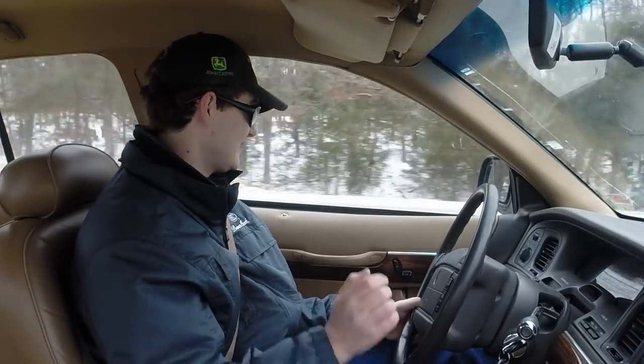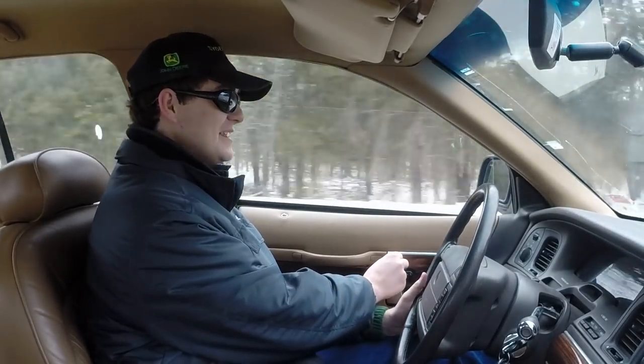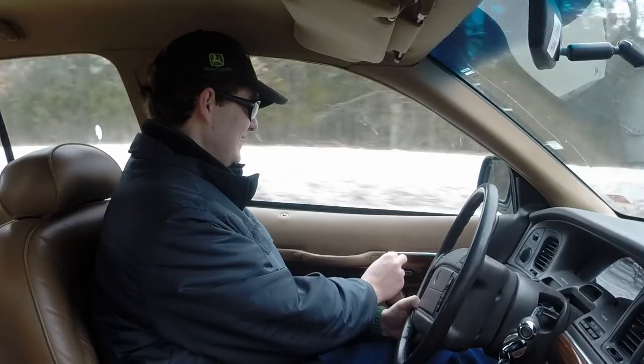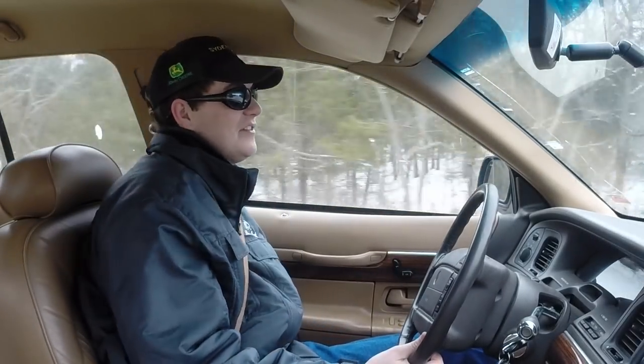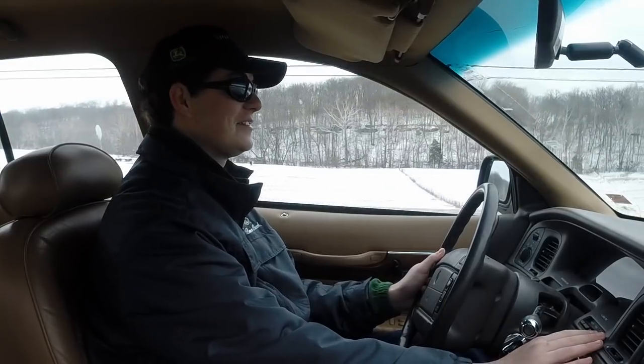Some of the things about this car I like — look at the seat adjustment levers on the door. Why doesn't anybody else do this? This is so convenient; I don't have to jam my hand down there searching and prodding for buttons. I can judge by the shape what they might do. This is much better.